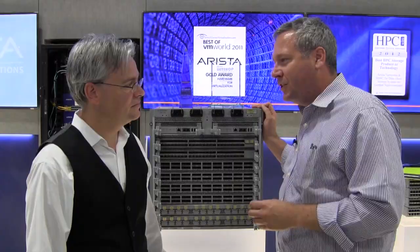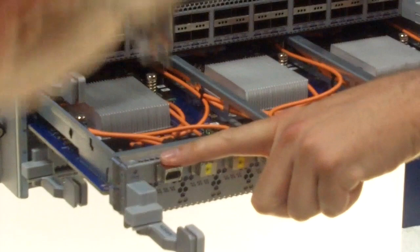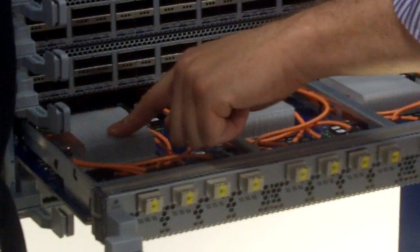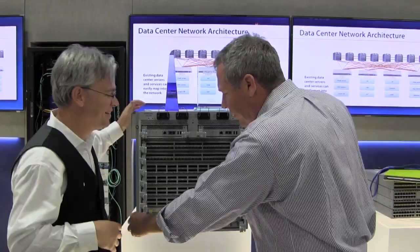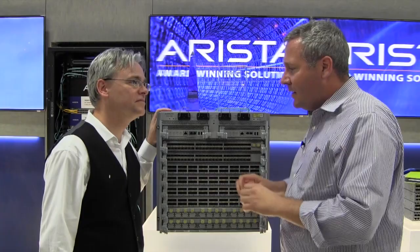Additionally, these modules here — if I open this one up and slide it out — have integrated optics. Each of these interfaces takes a 12-pair MTP connector, so a native fiber connection to a high-density OM3 or OM4 multi-mode fiber, which runs through to what's called a Vixel array, which then connects to the Arad chipset from our partner Broadcom. We can then configure each port as 100 gig, 40 gig, or 12x10.